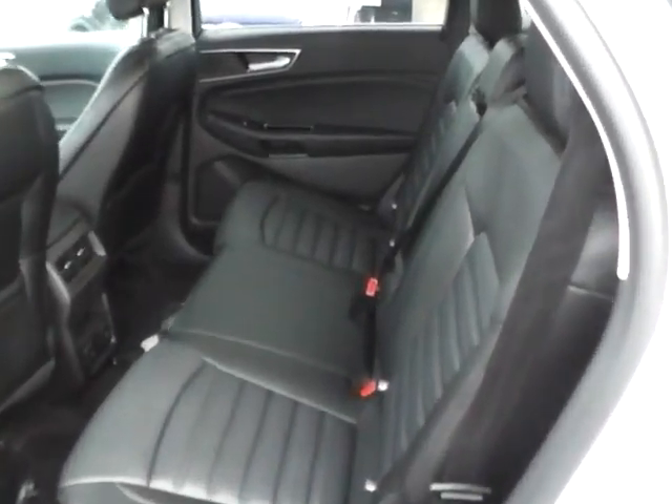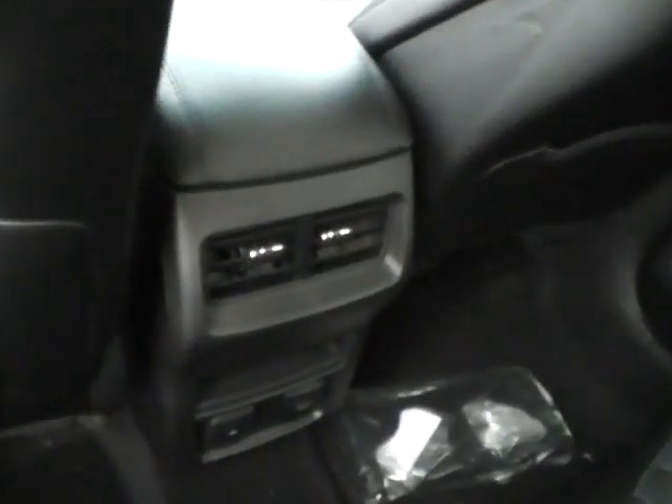The vehicle includes a folding rear seat and rear seat vents.